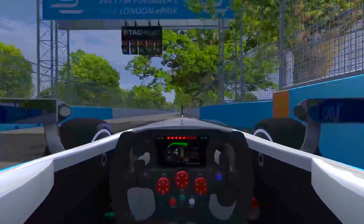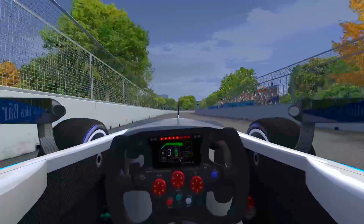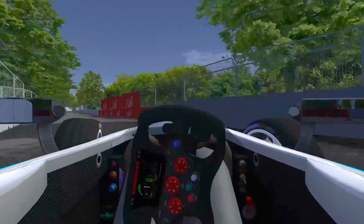Okay guys, this is an on-board lap of Battersea Park, coming down the start-finish straight now. Nearly flat-out left-hander, sweeping into a right-hander, then into the first proper braking zone of the circuit — a very tight first-gear left-hander.